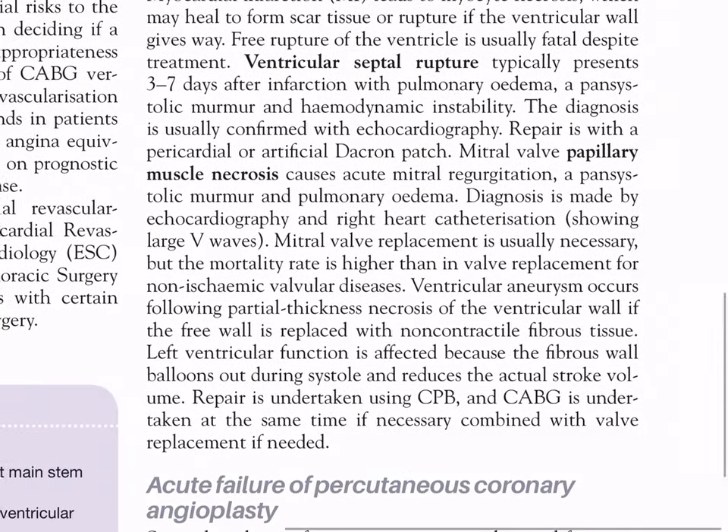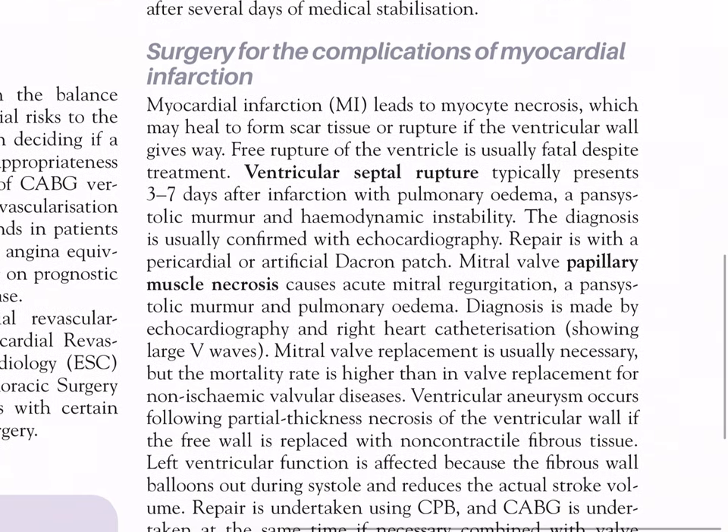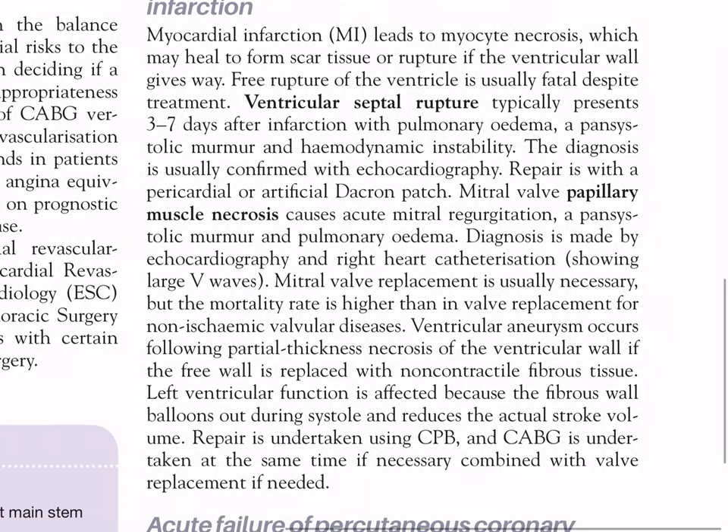Surgery for complications of myocardial infarction: MI leads to myocyte necrosis which may heal to form scar tissue or rupture. Free rupture of the ventricle is usually fatal despite treatment. Ventricular septal rupture typically presents three to seven days after infarction with pulmonary edema, pansystolic murmur, and hemodynamic instability; diagnosis is confirmed with echocardiography and repair is with a pericardial or artificial Dacron patch.